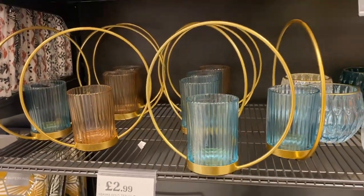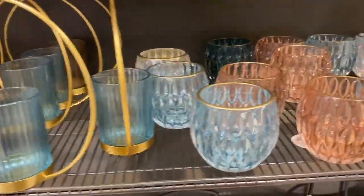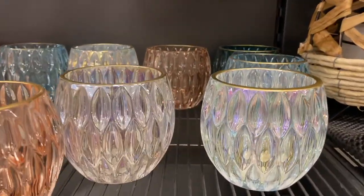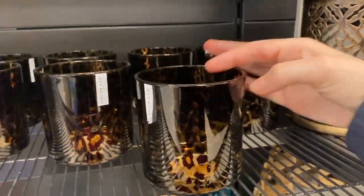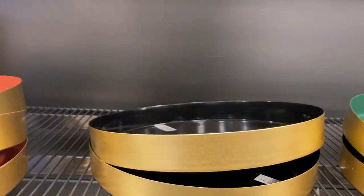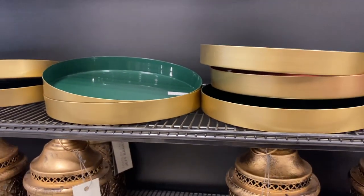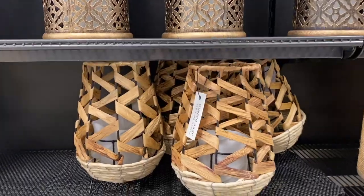They had lots of nice homeware, especially different candle holders — a ring candle holder, circular ones, a peach coloured one, a blue one, and the silver one was my favourite. I also liked the leopard print ones, which would match really nicely together. They had a lot of trinket trees too: a peachy red colour, a navy blue/black, and a turquoise one that stood out really well.